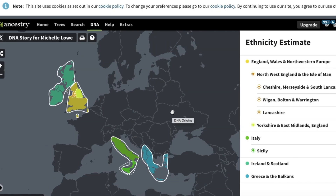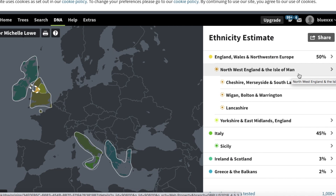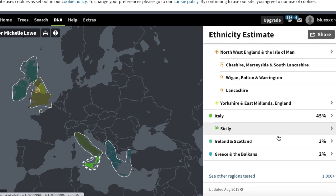Looking at the ancestry from AncestryDNA, this was a cleaner result — more succinct — but it didn't pick up any North Africa like 23andMe did. It specifically homed in on England and said that I've got 50% of my DNA just from England, and it was able to home in on the Northwest of England and Yorkshire, which is absolutely correct. My mother's side comes from the Northwest of England, and my two-times great-grandfather came from Yorkshire, and I've got a two-times great-grandmother who came from Lincolnshire, which is near Yorkshire.